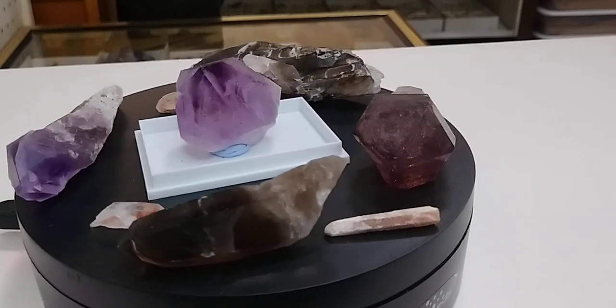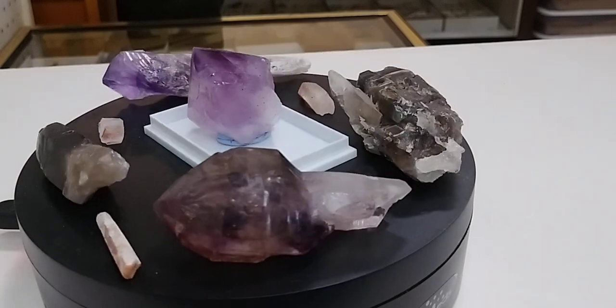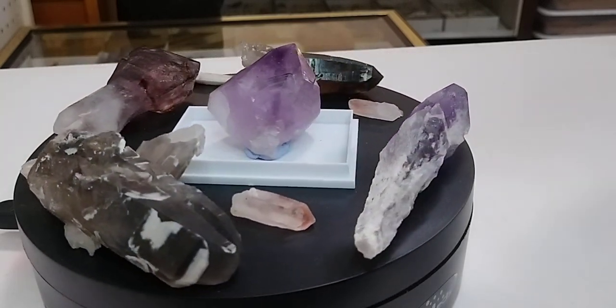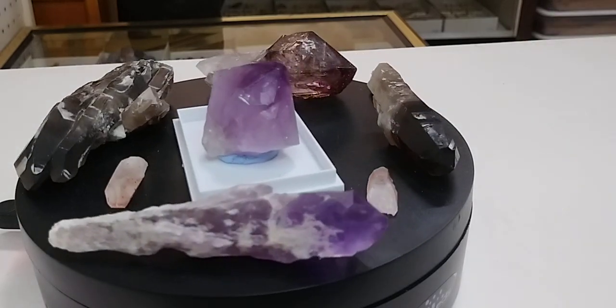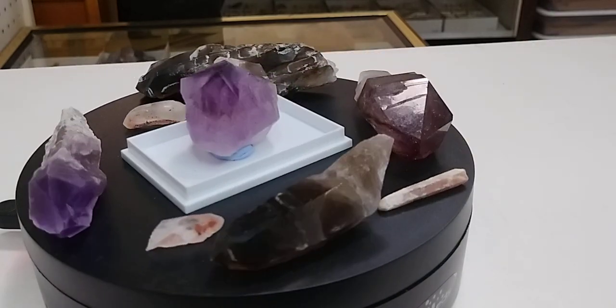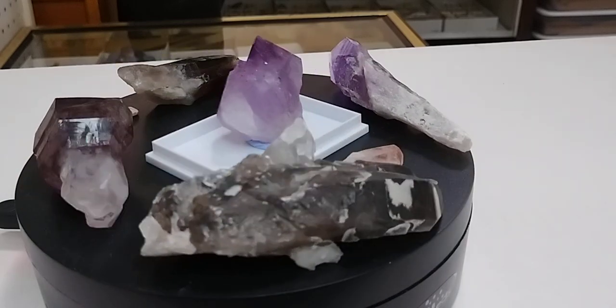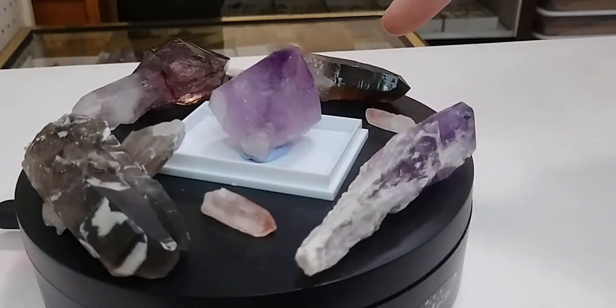But what happens when the same iron is exposed to higher than average levels of radiation? You get purple, or amethyst. Subsequently, sometimes you'll get aluminum inclusions in quartz, and when that gets irradiated — BAM! — smoky quartz.